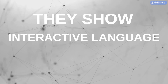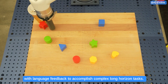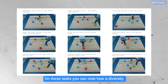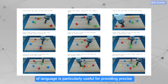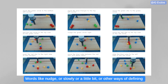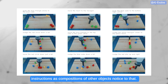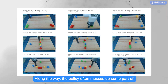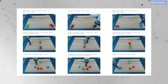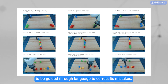Next, they show interactive language guidance in which the human iteratively guides the robot with language feedback to accomplish complex long-horizon tasks. On these tasks, a diversity of language is particularly useful for providing precise feedback. Words like 'nudge,' 'slowly,' or 'a little bit,' or defining instructions as compositions of other objects — along the way, the policy often messes up some part of the scene, but the policy is both diverse enough and precise enough to be guided through language to correct its mistakes.